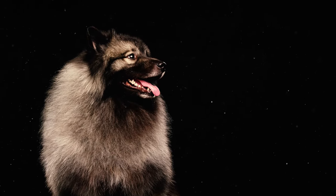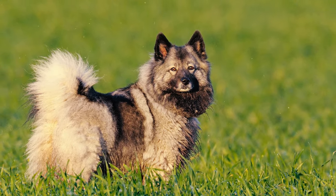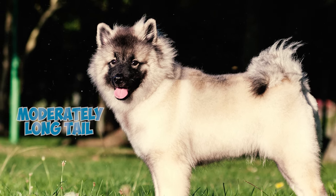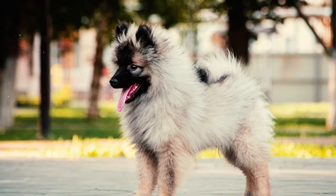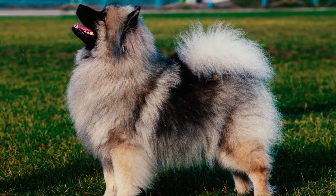Number six: the neck is just the right length, well-shaped, and sits nicely on the shoulders. The body is compact, featuring a short straight back that gently slopes toward the hindquarters. Number seven: this breed has a moderately long tail that sits up high and curls over the back, snuggling close to the body. Number eight: the Keeshond has a distinct gait that sets them apart from most other dog breeds — they move confidently with their tails curled over their backs.